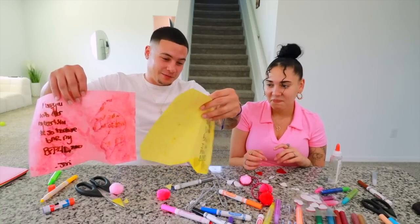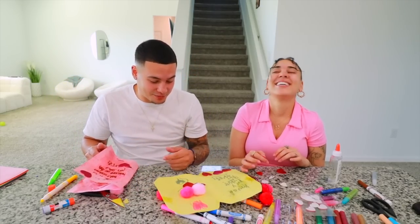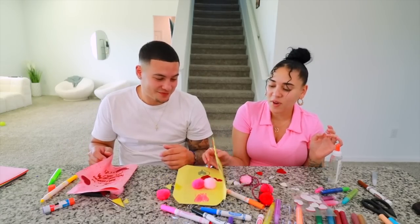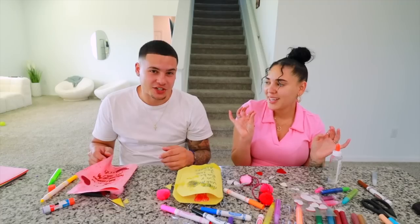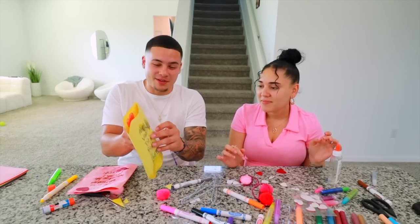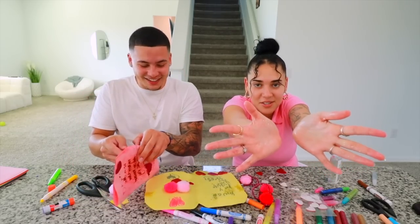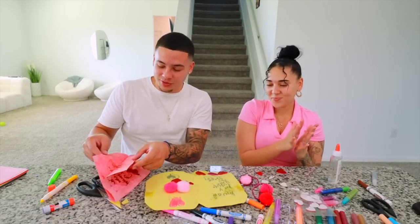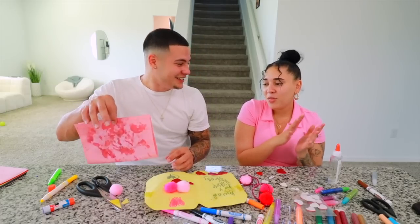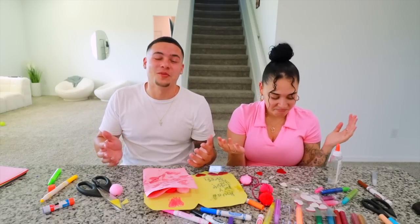Yours has better color, mine is less soggy. Comment down below whose card you think came out better. I like yours more just because it's pink — out of that whole stack I chose yellow. It's cute though, it's giving Easter vibes. It's giving toddler chicken scratch! This is what your preschooler brings home. You know what, I committed to this — thank you babe. We're going to put this on the fridge when it dries, even though it'll take two to three business days.